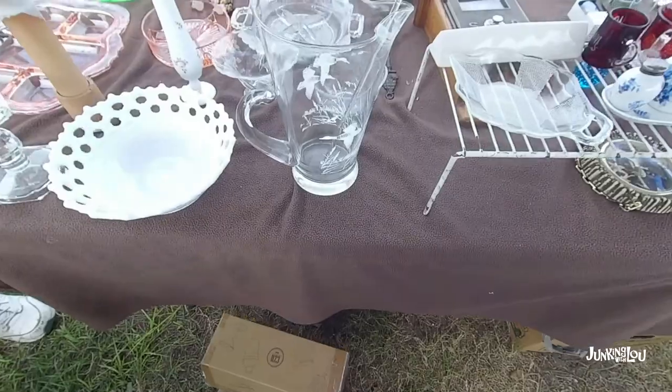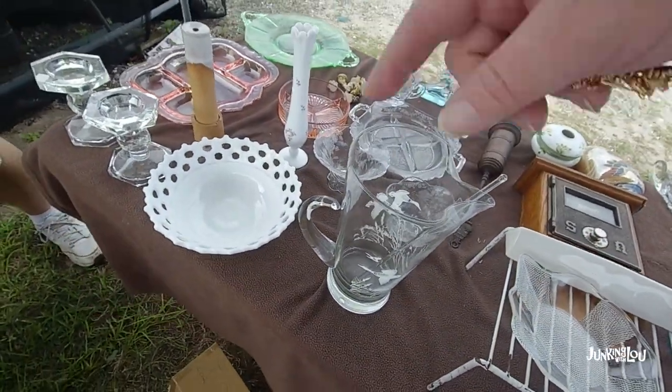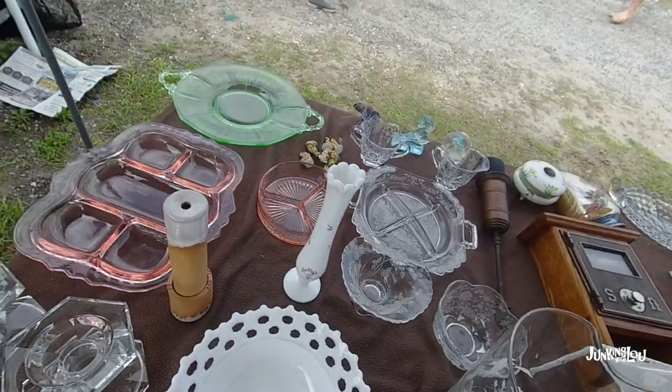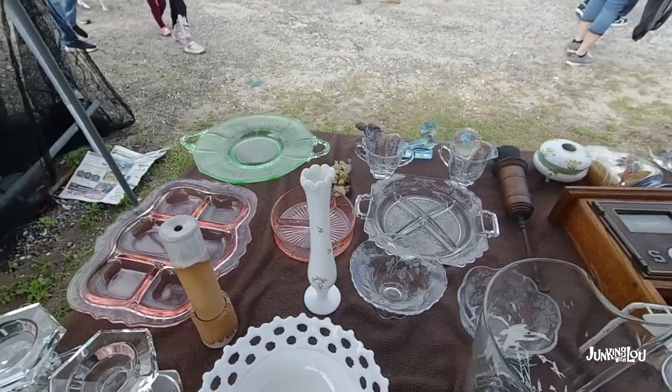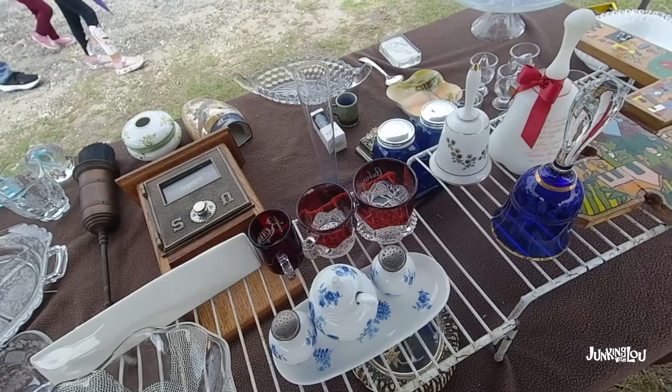I'm going to go look at one more pin. That green dish is beautiful — how much is that? Yeah, that's the real McCoy. You've got some nice Heisey it looks like too. Oh — it's got uranium glass? Okay.